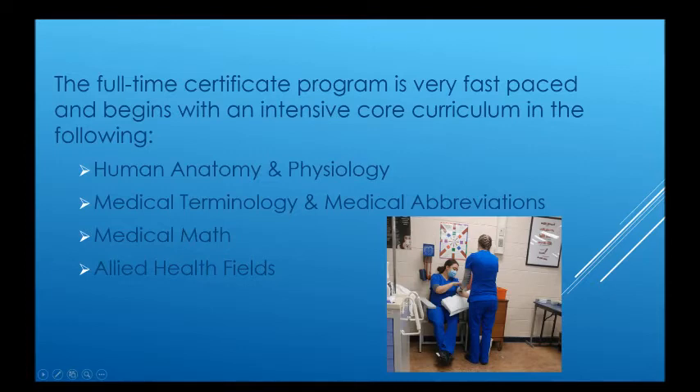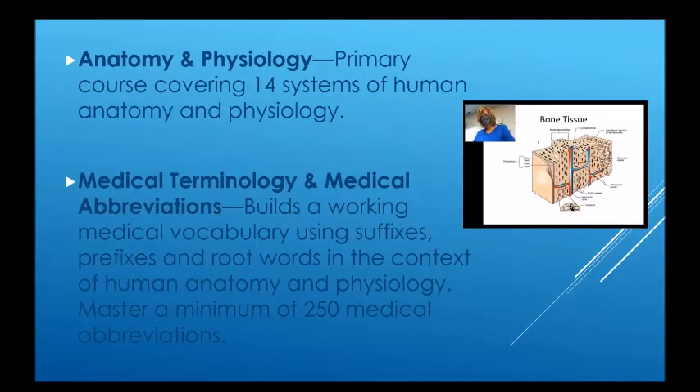This full-time certificate program is very fast-paced and begins with an intensive core curriculum in human anatomy and physiology, medical terminology and medical abbreviations, medical math, and the allied health fields. The anatomy and physiology portion of the course covers 14 systems of the human anatomy — which is how the body is made up — and physiology, which is how the body works, how those organ systems work.